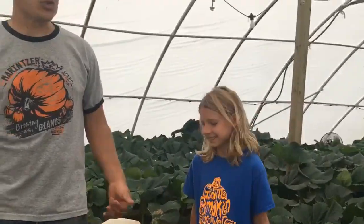Welcome back giant pumpkin growers. It is day 20 on the giant pumpkin. This is one of those milestones that we always go for — we like day 20, day 30, day 40, day 50.